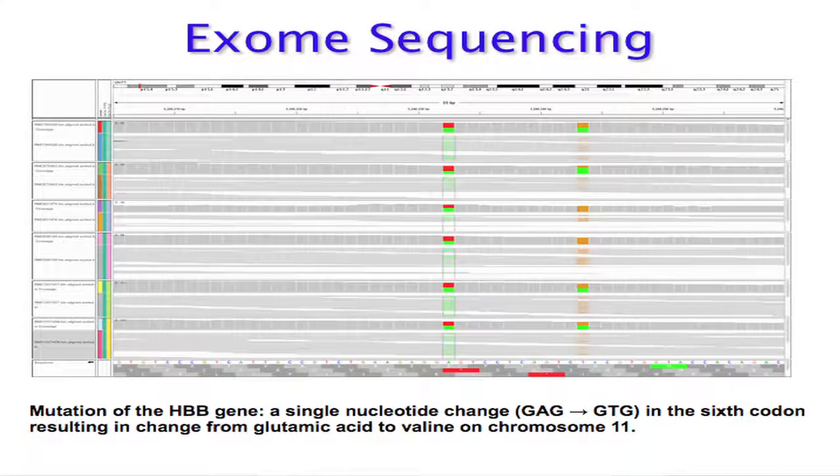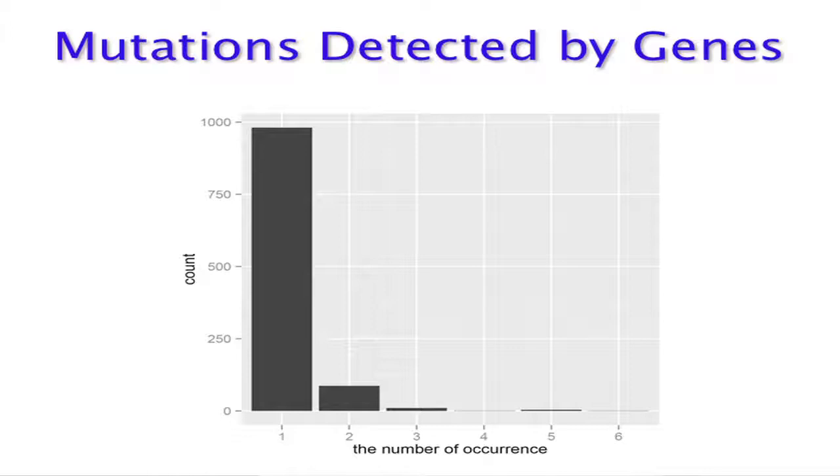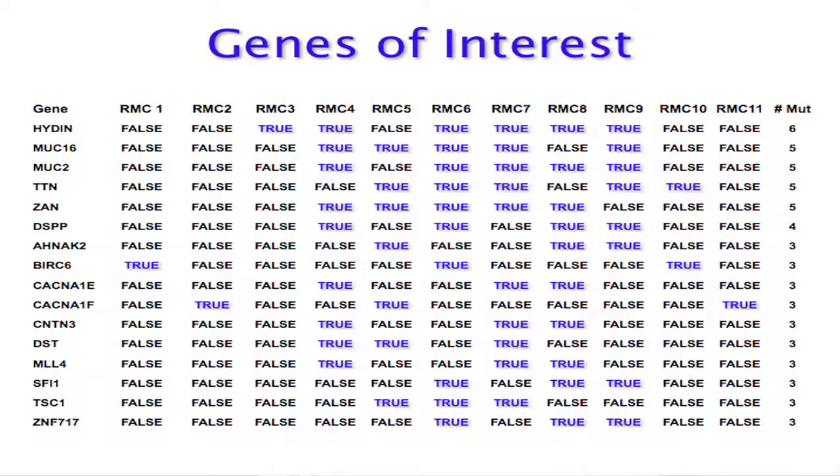We performed exome sequencing on 11 of these 15 specimens — the bottom row being normal kidney from those same nephrectomy specimens, and the top five being different tumors. We wanted to show that the HBB gene, responsible for the sickle cell trait, is mutated — with a change from glutamic acid to valine on chromosome 11 due to a single nucleotide change from GAG to GTG in the sixth codon. Looking at mutations by gene, one case had almost a thousand mutated genes. We focused on genes mutated in at least three different samples, ranging from three up to six cases.